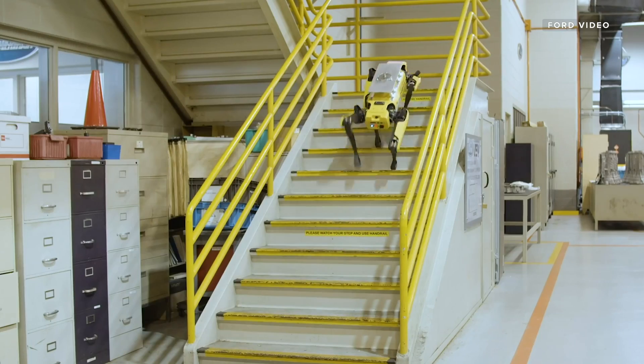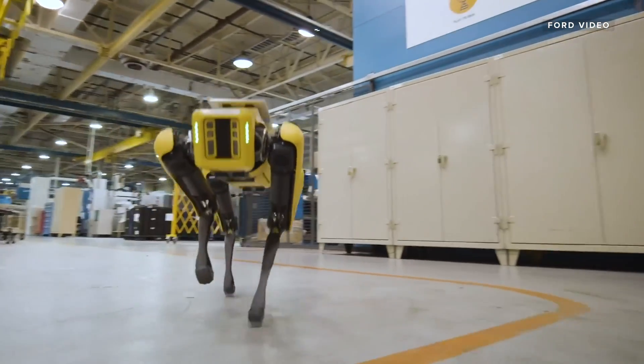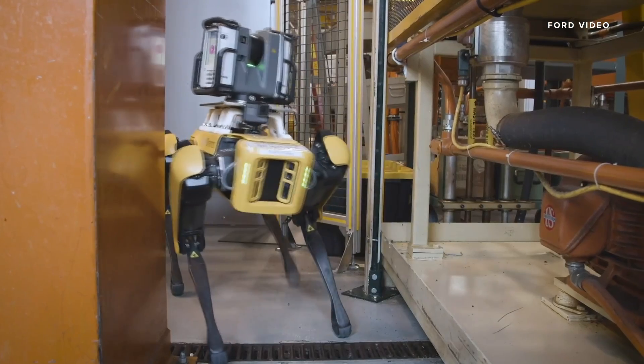Fluffy doesn't just make things more efficient — Godaris says employing the robot actually helps increase worker safety. We can get into tight spots, climb stairs, and go over conveyors with Fluffy, allowing us to get into areas that aren't necessarily safe for humans, as well as tight spots where a tripod won't expand.